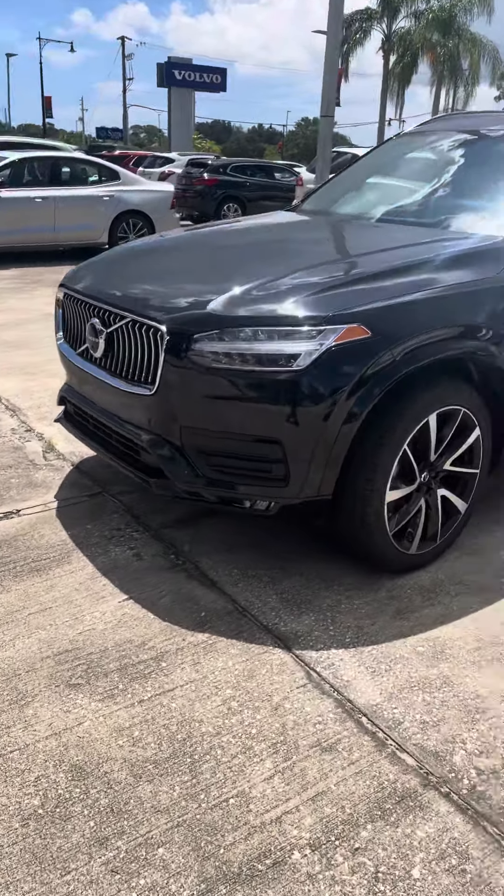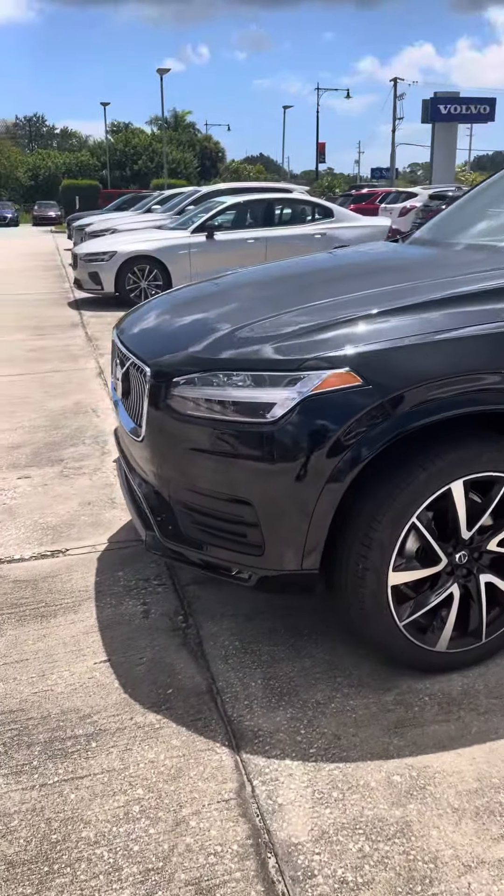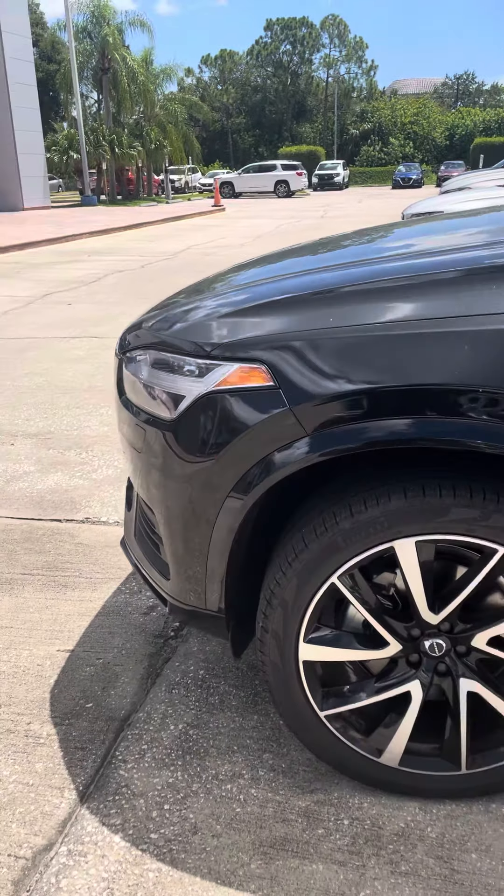I'm going to walk all around the vehicle. Very clean, beautiful, big tires on it.